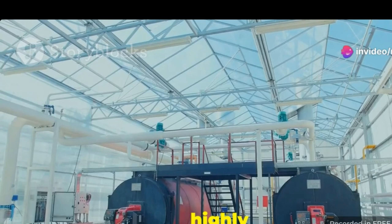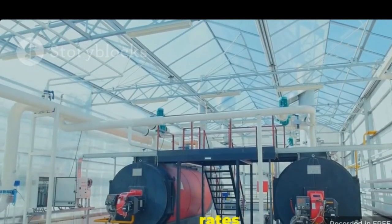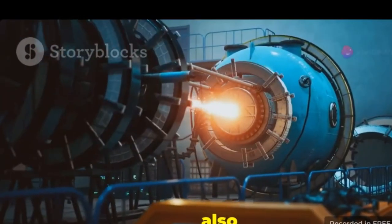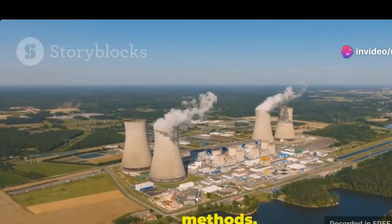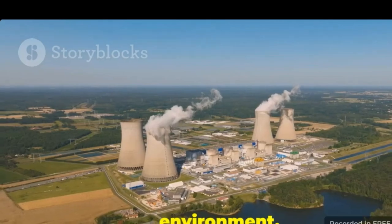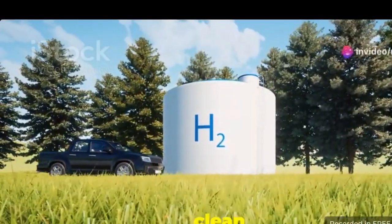PEM electrolysis is a highly efficient method of hydrogen production. It boasts high energy conversion rates and minimal energy loss, making it a preferred choice for industrial applications. It is also environmentally friendly, as it does not produce harmful emissions. Unlike traditional methods, PEM electrolysis generates zero greenhouse gases, contributing to a cleaner environment. This technology is key to unlocking the potential of hydrogen as a clean fuel.